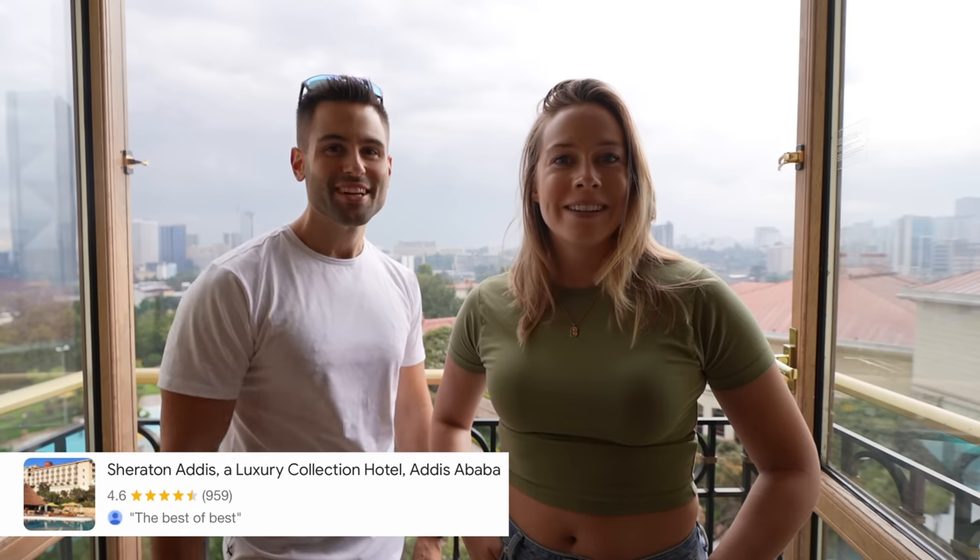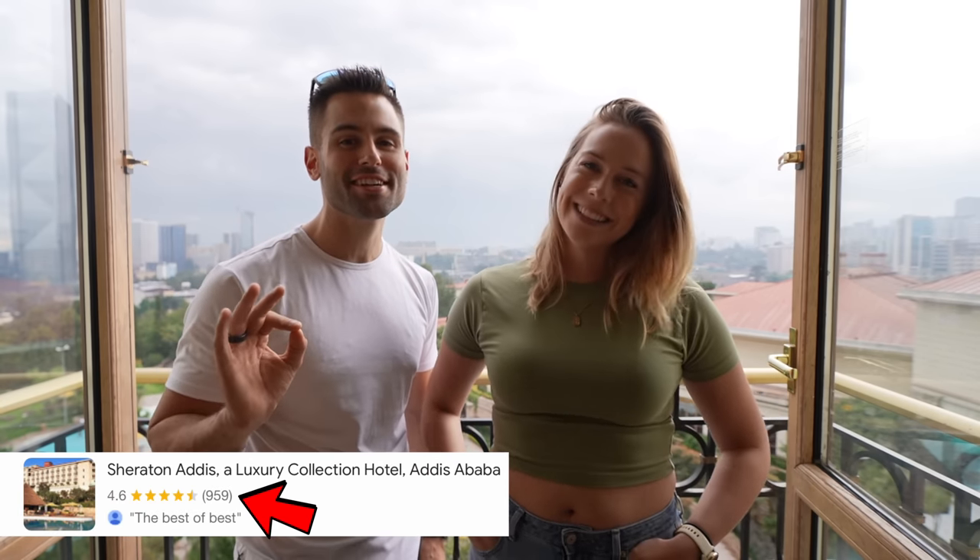Welcome to the best hotel in Addis Ababa — the Sheraton, part of the luxury collection here in Ethiopia.